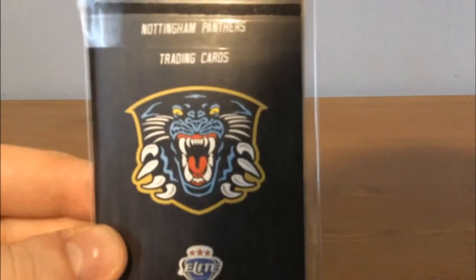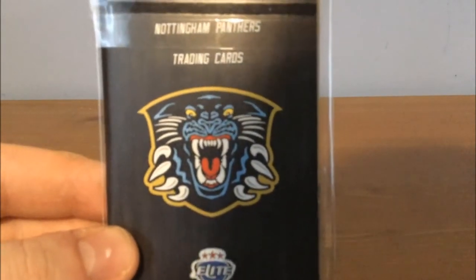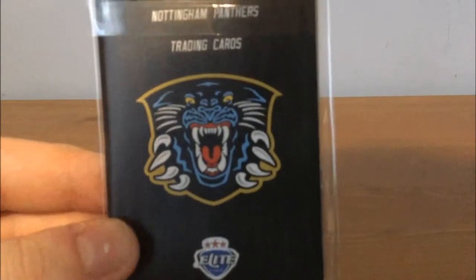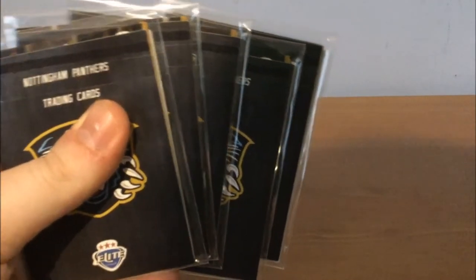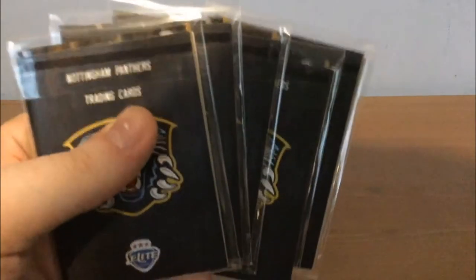The 22-card collection is made up of famous faces or fan favourites over the last few seasons for the Nottingham Panthers, including the likes of David Clarke, Cam Janssen and Brian McGratton. Now I bought five of these packs. Five different packs! Hopefully we will be able to complete this set and have all of the different cards, and we'll probably have some spares.